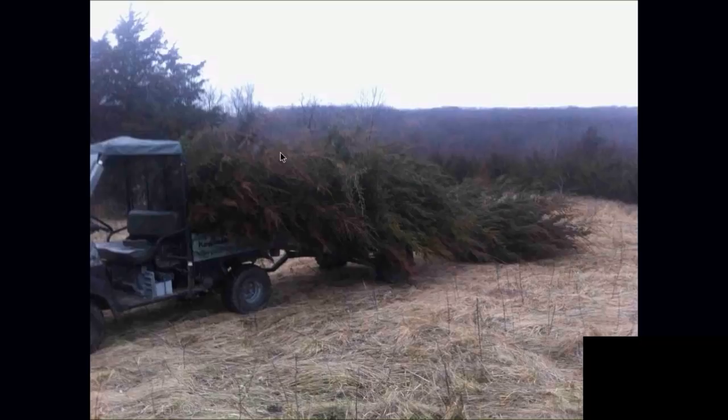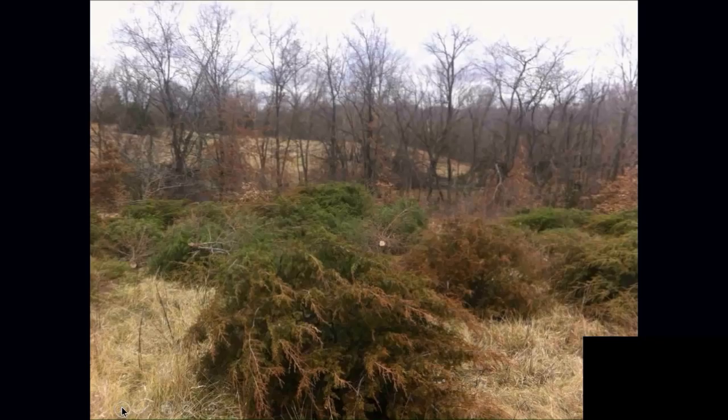This is what we do with eastern red cedar — we drag those things off the field. That grass under it has no way to survive with that much competition. We'll leave cedar down in the draws for cover, but on the ridges we remove them. The neat thing about cedar is you don't have to paint the stump — they do not resprout when you cut them. Unlike many deciduous trees, you don't have to do anything with the stump. Though if you're in the goat business, you might want those sprouts for natural feed.